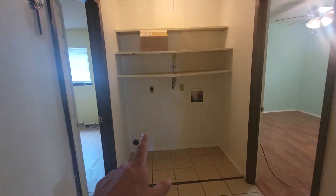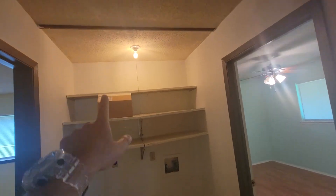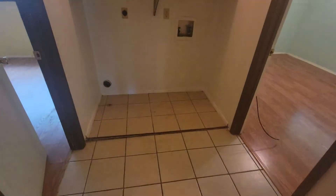This is your washer and dryer area. There are supposed to be some doors here, probably some bypass doors.